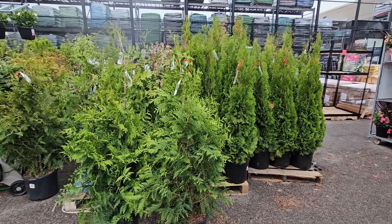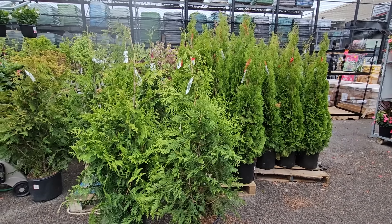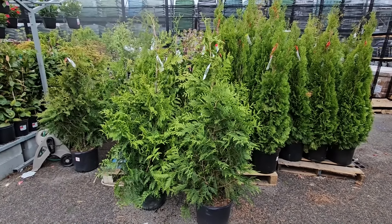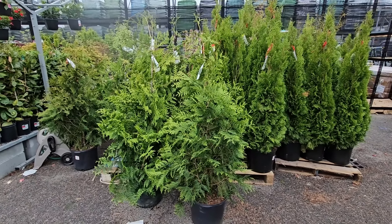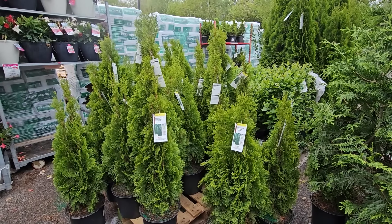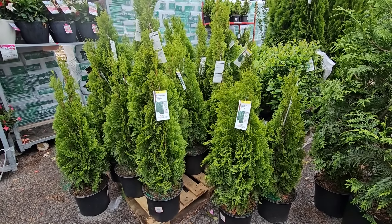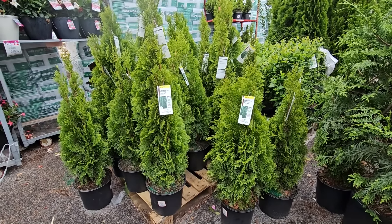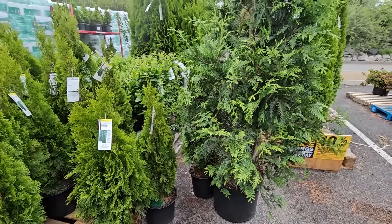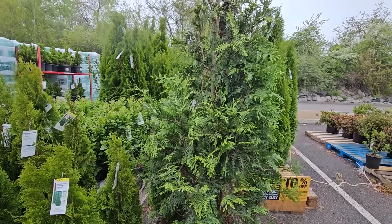There are lots of evergreen trees, specifically arborvitae — the arborvitae smaragd, which is a type of emerald green arborvitae, as well as the green giant. If you're looking to create a privacy living fence or privacy hedge this spring, there's lots to choose from. Prices range from $29.98 to $59.98 depending on size. The smaller ones are more affordable and grow quickly, especially the green giants. The green giant is also more deer resistant than the emerald green.